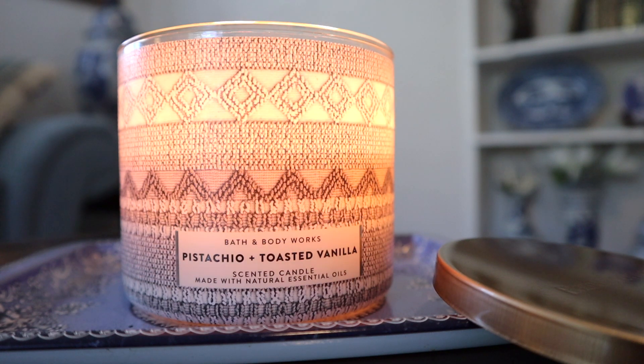I'm back with another candle review, and this time around for the 14.5 ounce three-wick pistachio and toasted vanilla candle from Bath & Body Works. This is one of the later priority candles for candle day, but it is available online now for full price. I would imagine there would be another candle sale soon, so you can probably pick it up then if you couldn't find it during candle day.